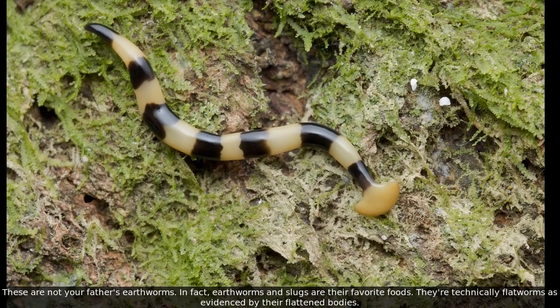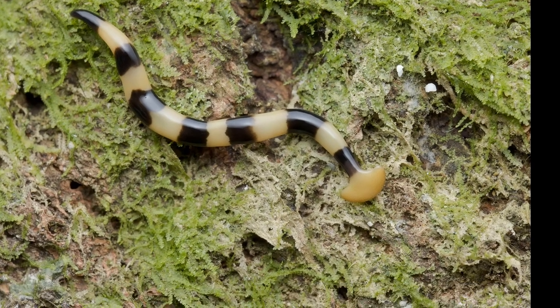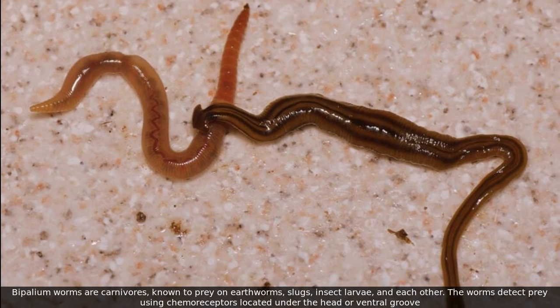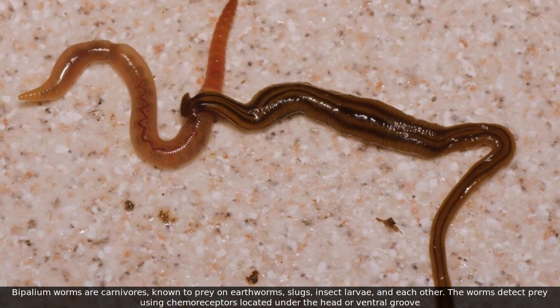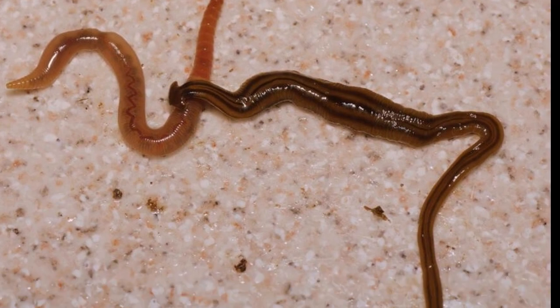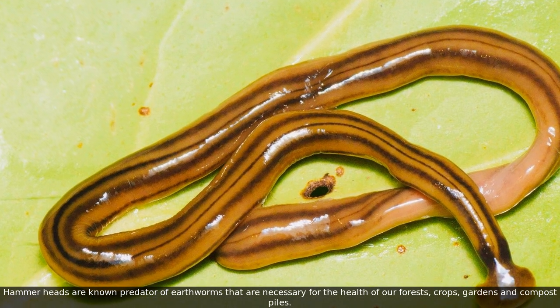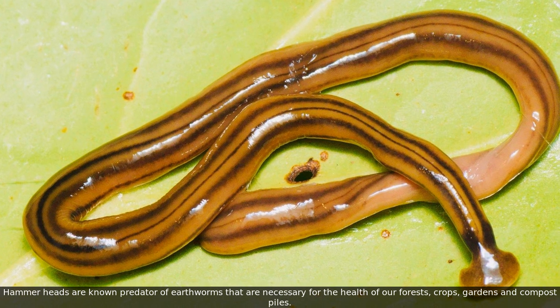They're technically flatworms, as evidenced by their flattened bodies. Bipolium worms are carnivores, known to prey on earthworms, slugs, insect larvae, and each other. The worms detect prey using chemoreceptors located under the head or ventral groove. Hammerheads are known predators of earthworms that are necessary for the health of our forests, crops, gardens, and compost piles.